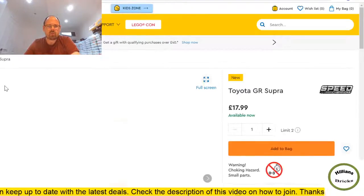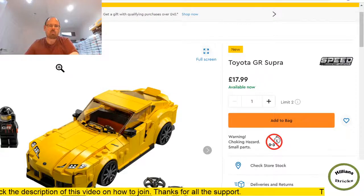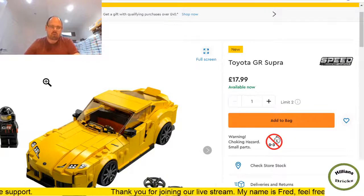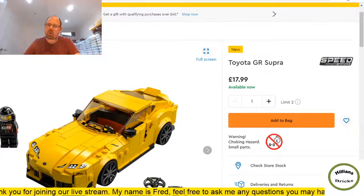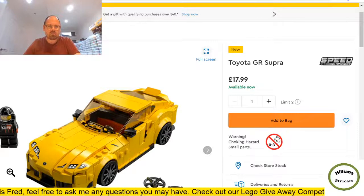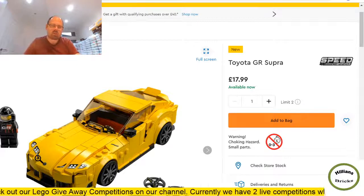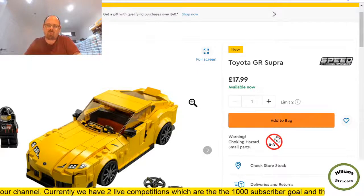Another Speed Champions — a few people on the chat will know what I'm about to say. We're all hoping this set comes through from another retailer after a price mistake on Hamleys. Regardless, it looks pretty cool. I was probably going to get it anyway. However, I don't think it'll part out as well as other Speed Champions purely because of the yellow — yellow parts tend to be lower in price on BrickLink than other colors.